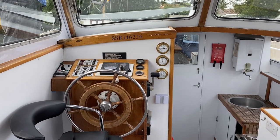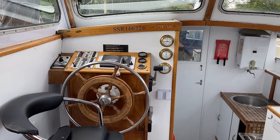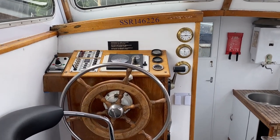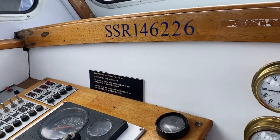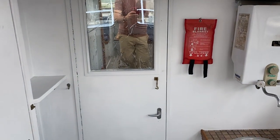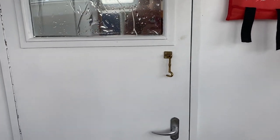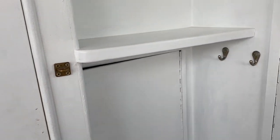Welcome to Boatshed.com. Today I'm delighted to present to you this Aquanord steel motor vessel. This is a really well renovated vessel giving you plenty of space and everything you would want, whether to tour the canals of Holland or France, or the east coast of England. Whatever your choice, it offers plenty of accommodation.